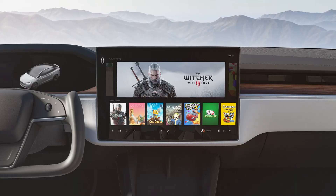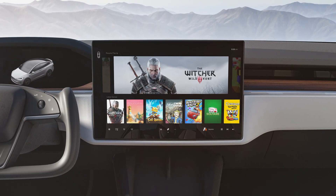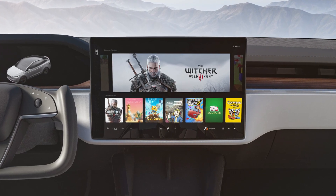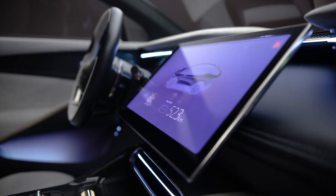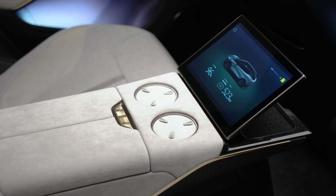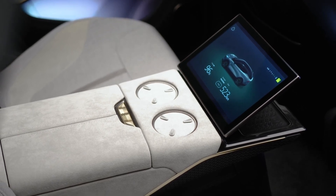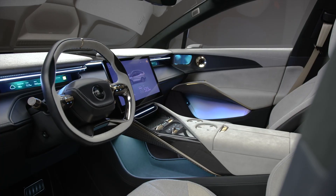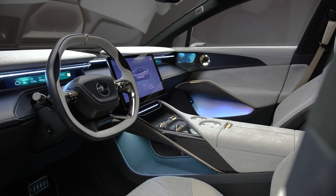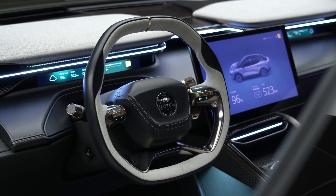Where both are similar is in the way the infotainment is handled. Tesla started the trend that consolidated all the functions in a large screen, doing away with buttons. Lotus also has a horizontal format infotainment screen, but it will fold away when not in use. Both cars also get additional screens for rear seat passengers. Tesla offers a unique yoke style steering wheel. Lotus's steering wheel looks like a bit of a yoke, but more like a race-inspired steering that has 4 sides, not 3.